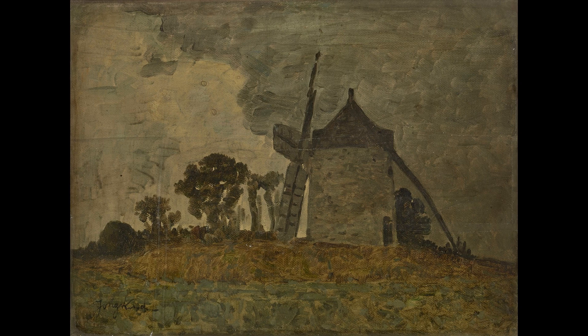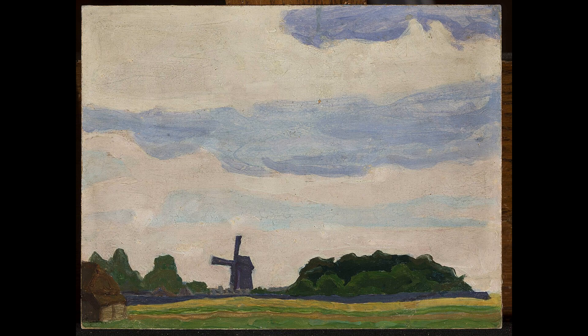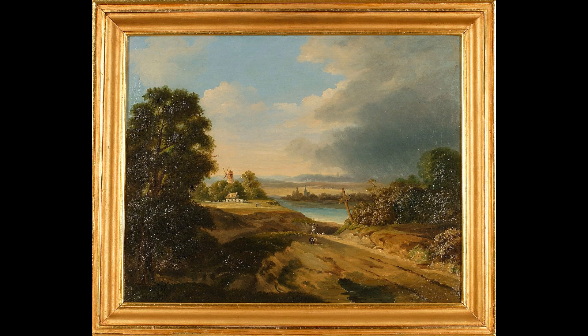He returned to similar compositions with a landmark in the left or right-hand corner of the foreground and a landscape in the background throughout his career, such as Evening Landscape: A Windmill by a Stream.